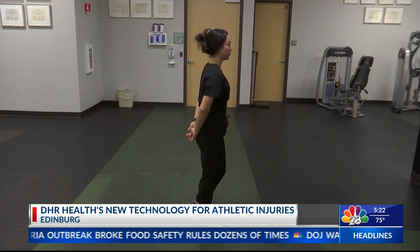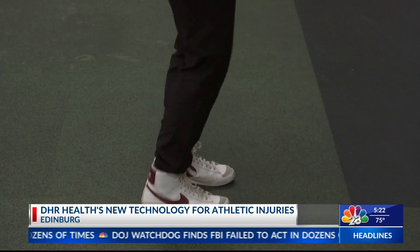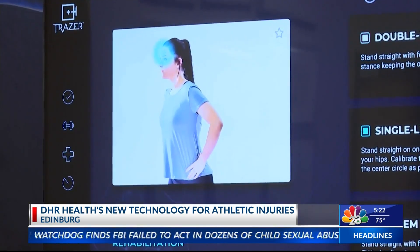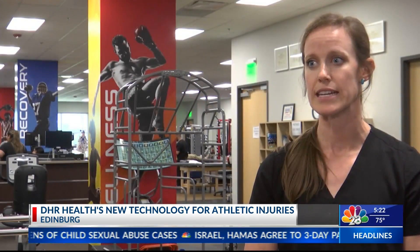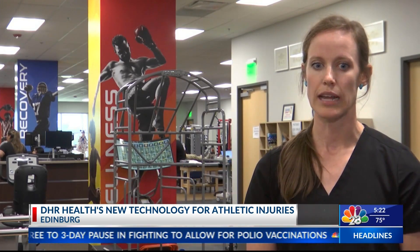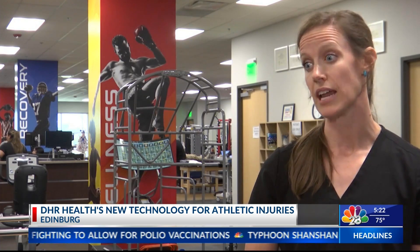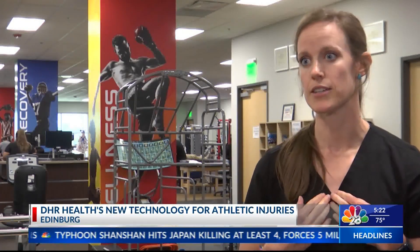Athletes recovering from concussions can take part in balance drills and exercises. The Traser can do different exercises for concussion and give a better idea of how they're progressing. We can do it in between their treatments to make sure that they're safe to go back to sport, because at the end of the day, that's our biggest concern.